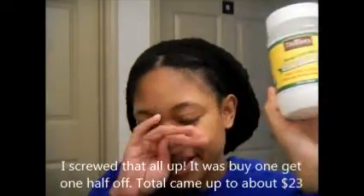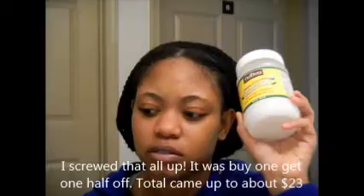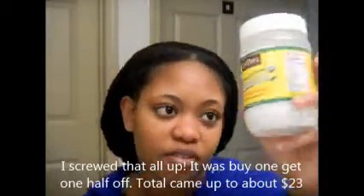Coconut oil is pretty pricey, but I got this one on sale from GNC. It was buy one get one half off, so I got two for about 27 dollars — one was 15 dollars.